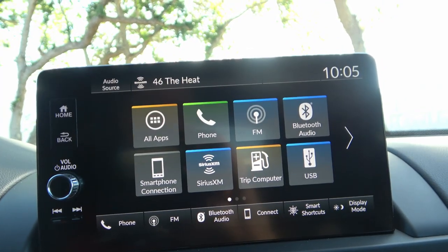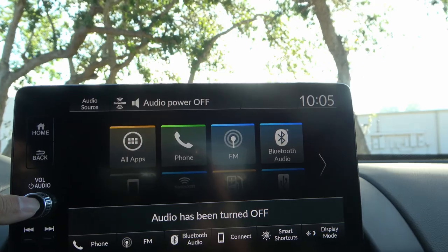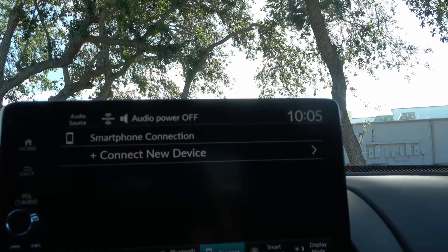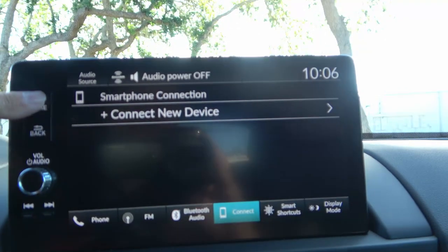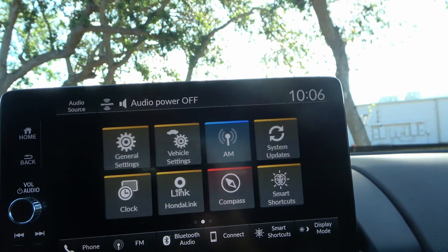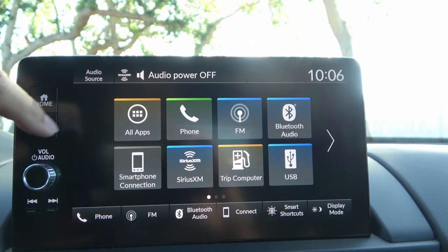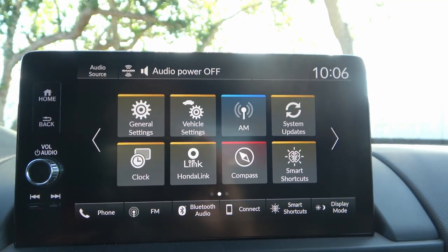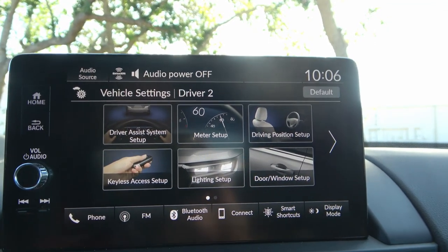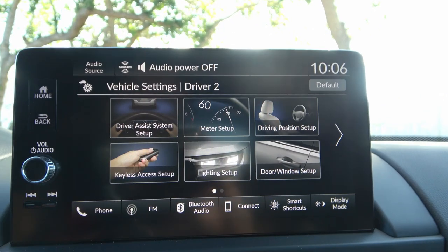There are hard buttons for home, back, audio, and track control. The infotainment has all apps including phone, FM, Bluetooth, and smartphone connection. It supports wireless Android Auto and wireless Apple CarPlay. In vehicle settings you can customize driver assist, keyless assist, lighting setup, door and window setup, driving position, tailgate setup, and maintenance info. You can also calibrate the outside temperature display by a few degrees, which is a useful feature.